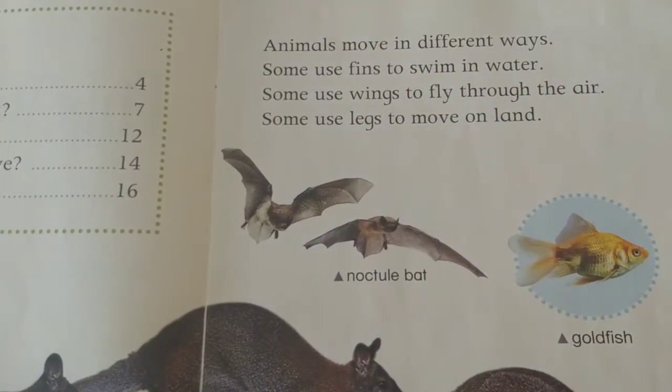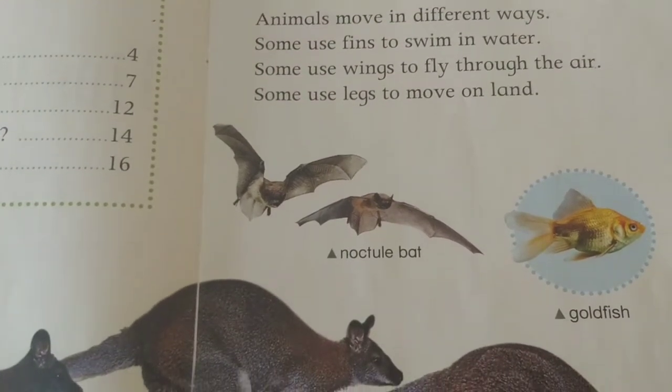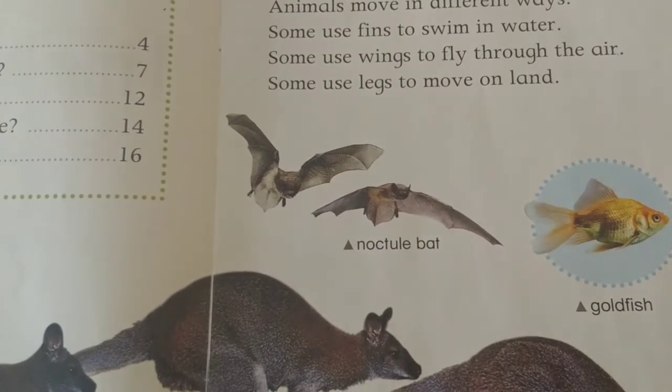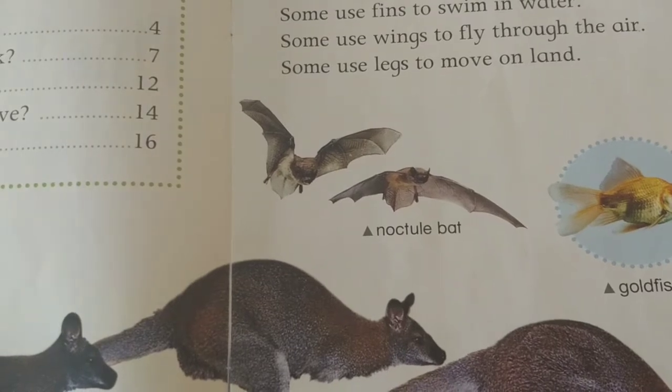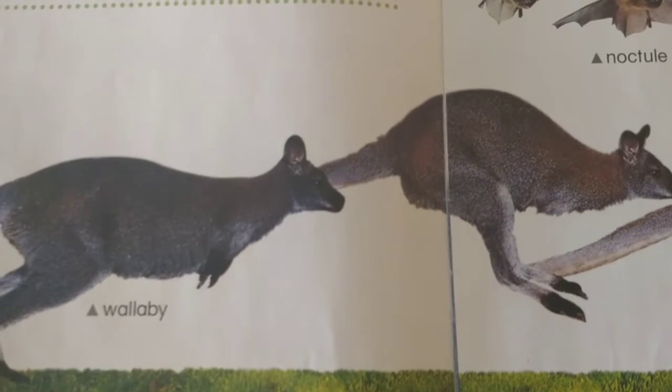Animals move in different ways. Some use fins to swim in water, some use wings to fly through the air, some use legs to move on land. Noctule bat, goldfish, wallaby.